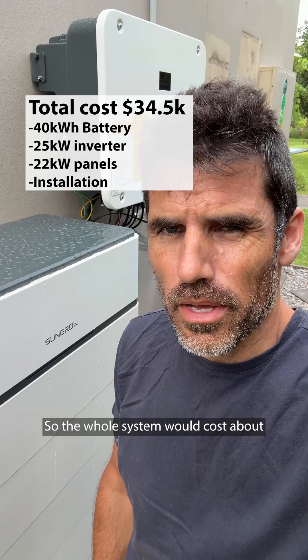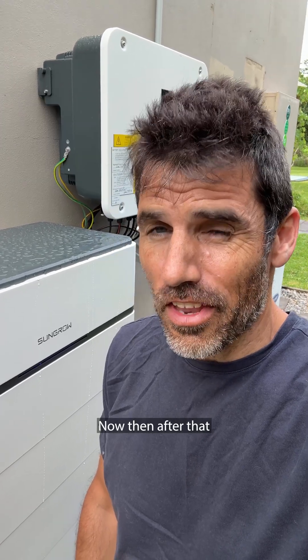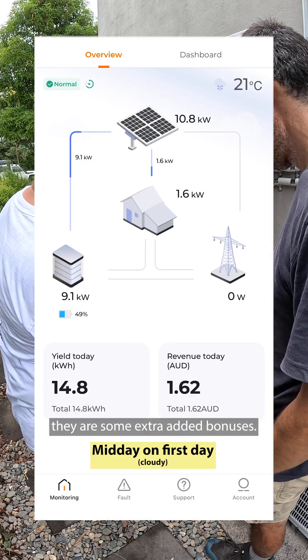The whole system costs about thirty-four and a half thousand dollars after rebates, and not everybody can afford that. If you could, it'd pay itself off in about four to five years, and after that you'd be financially ahead. When you consider the environmental benefits and the fact that if there's a blackout you're still going to have power, those are some extra added bonuses.